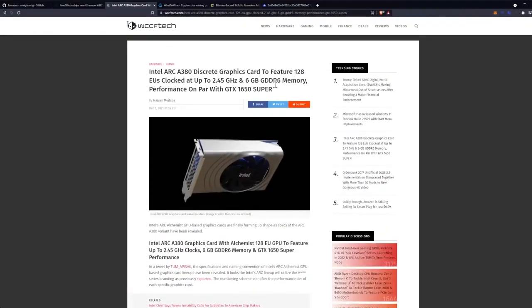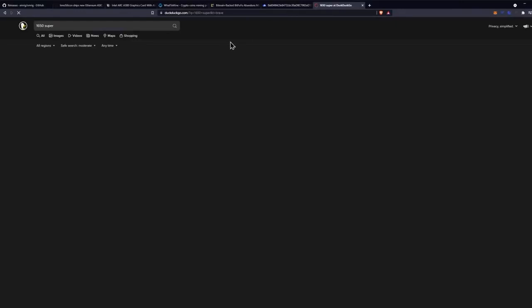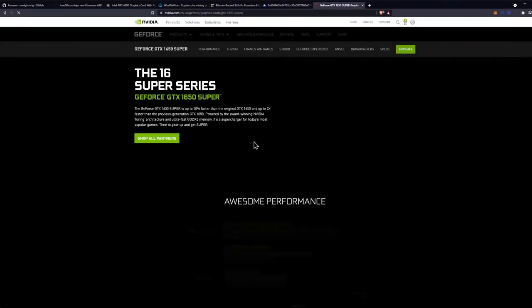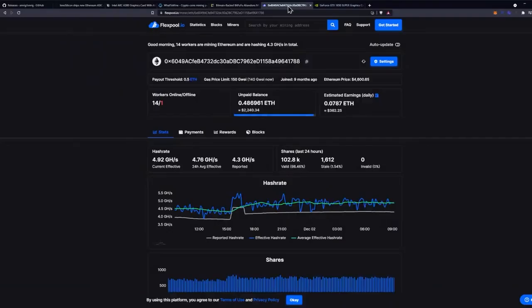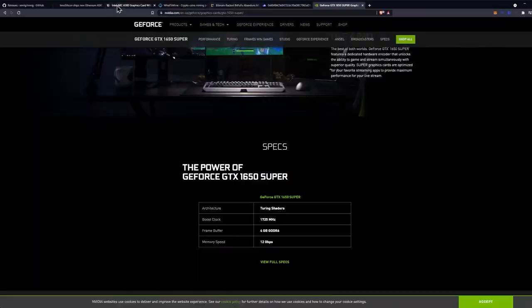Here's the big difference between the 1650 Super and this card in particular. The 1650 Super only had 4 GB of memory — let me double check that before I put my foot in my mouth. Yeah, 4 GB with a memory speed of 12 GB per second, and I believe it was a 128-bit bus.